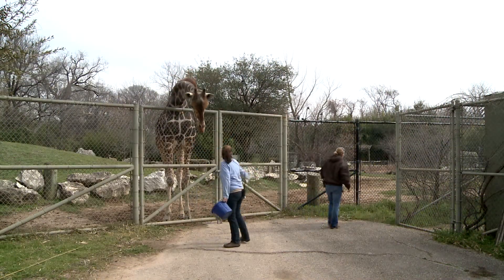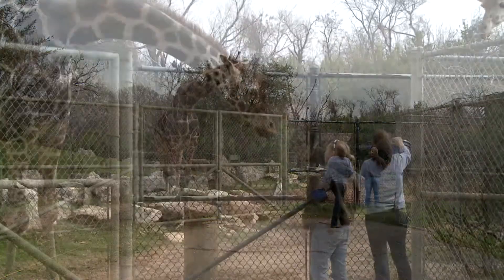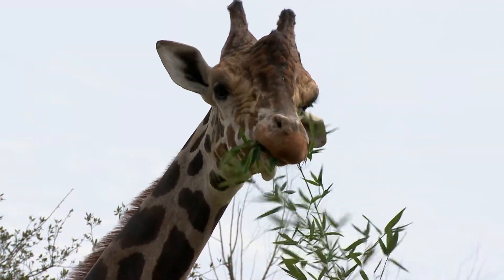As zookeepers we're privileged to work with many magnificent animals and to ensure that they have a healthy and productive life. Sometimes the job's only reward is knowing that you have made a difference in that animal's life, but on rare occasions a zoo professional is acknowledged by others in their field and that's almost as special as the connection that you have with your animals.